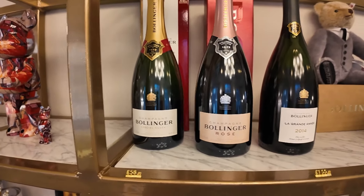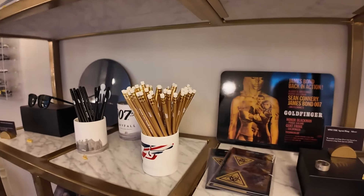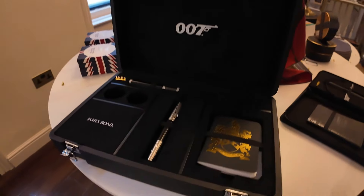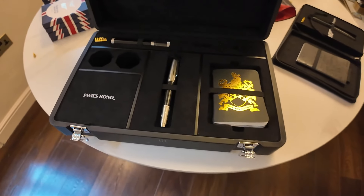Rosé Bollinger — very nice. And one thing that's very nice: you have your alternate identity box set, which is very cool. And we're going to pretty much call it a day here.